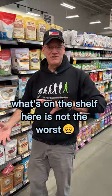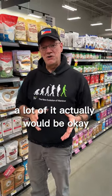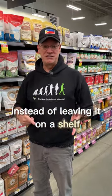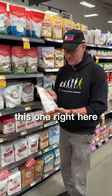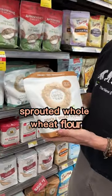...is not the worst. A lot of it actually would be okay if you opened it and put it in your fridge instead of leaving it on a shelf. Because a couple of them — for example, this one right here, which I'd personally recommend — sprouted whole wheat flour. All it contains is sprouted wheat berries.